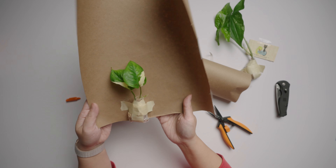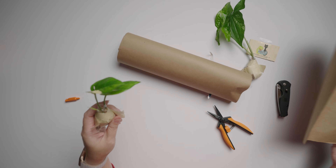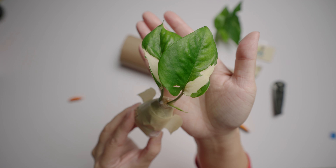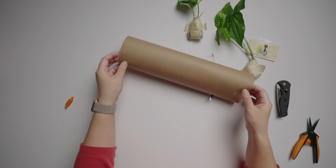This one is a really pretty one as well — it's a pothos. This one is the glacier pothos. Look at that! This was also five dollars as a bonus.